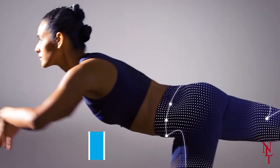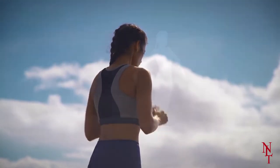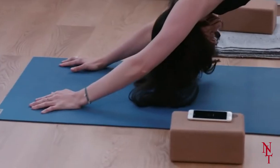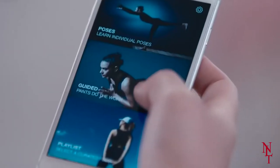A single pair of the Nadi X Yoga Pants runs for $249, although you are able to buy them in bulk at four pairs for $1,000. The world of yoga may be changed for the better as more items like the Nadi X Yoga Pants become available to the general public.